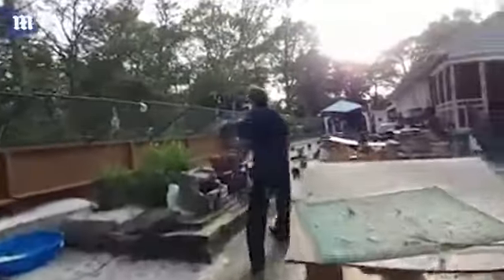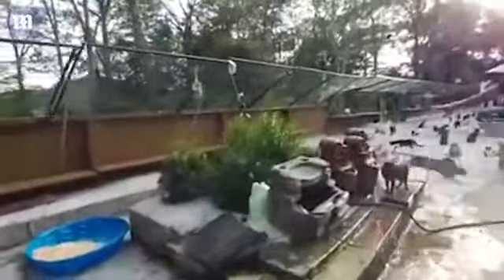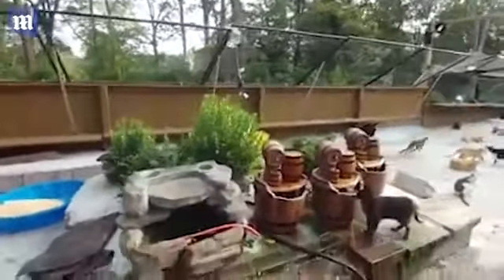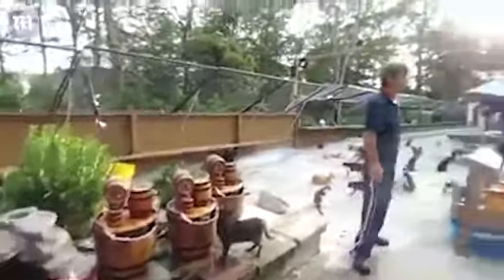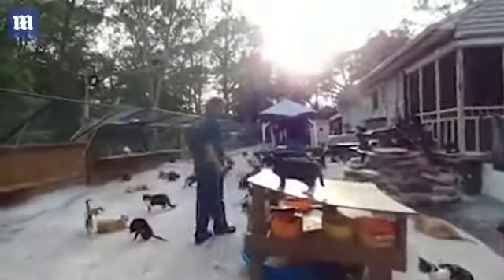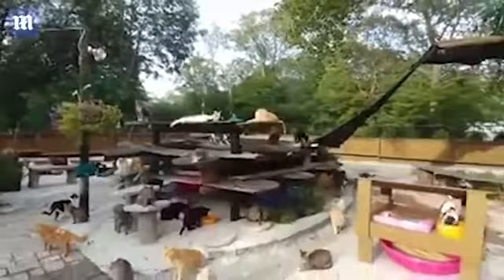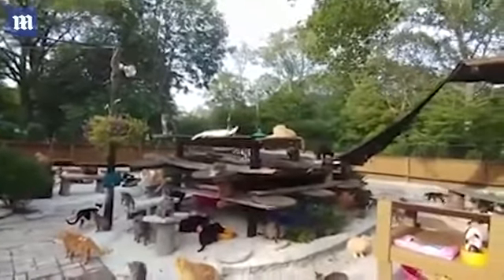This is also fresh water running in these as well. The cats, as you can see, love to drink out of these. We'll continue on here because we don't want the video to be too long. Pan that way, Michelle, to get a good look at that structure — how the cats really love to hang out on that.